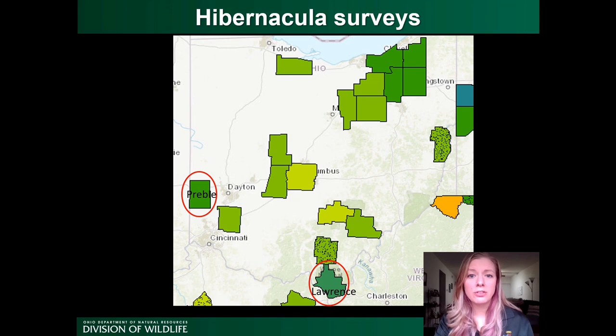As part of our effort to monitor bat populations, we conduct hibernacula surveys — we go into the areas where bats are hibernating and do a visual count. There are two large bat hibernacula in Ohio that have been monitored regularly prior to the arrival of white-nose syndrome: one in Lawrence County and one in Preble County.